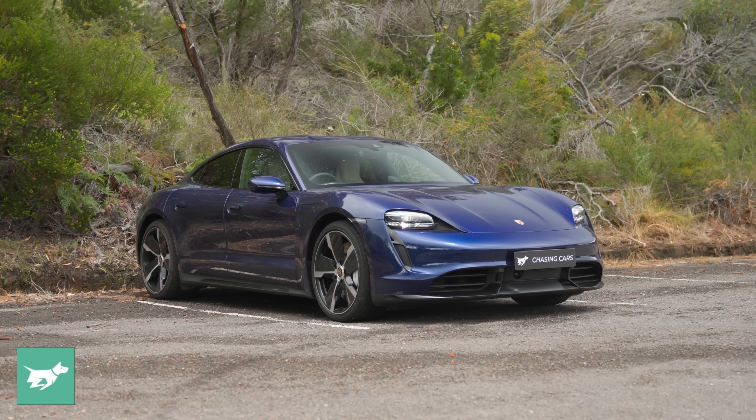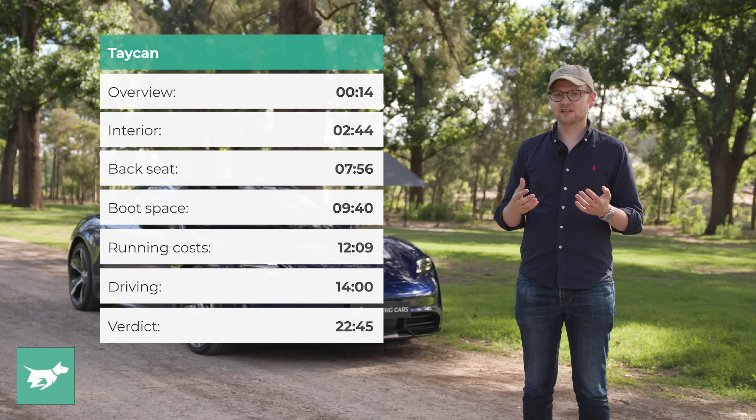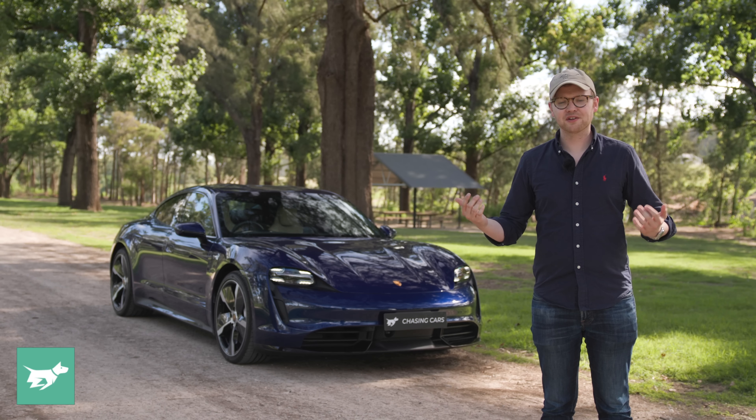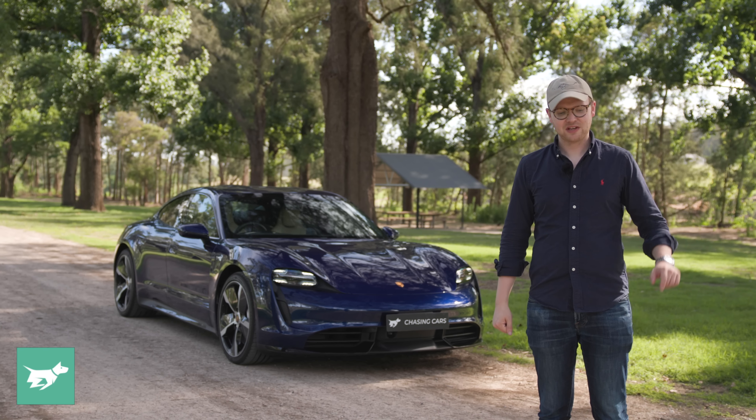In today's video, before we jump into the Taycan Turbo and talk about what makes this EV very special to drive in terms of its ride and handling and its 500kW powertrain, we'll do our usual thing. We'll jump inside and check out the interesting specification of this car, which has naturally tanned leather. We'll have a look at the back seats, the boot space, and the frunk space, and then we'll cover the running costs, how this car charges, and what it's going to cost you to live with before we jump out onto the road. Before we get started, make sure to hit subscribe down below and that notification bell.